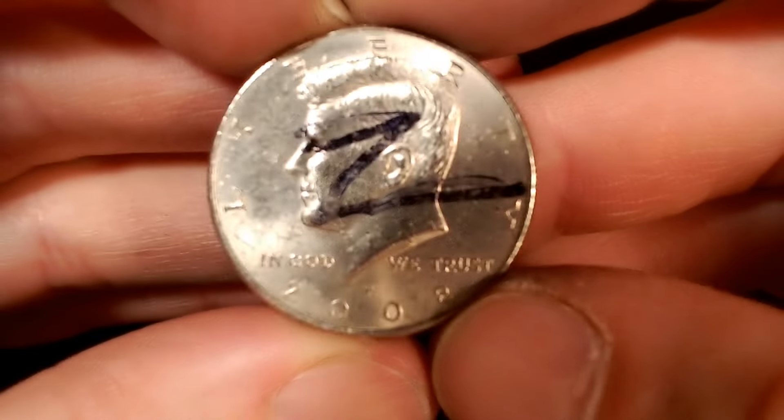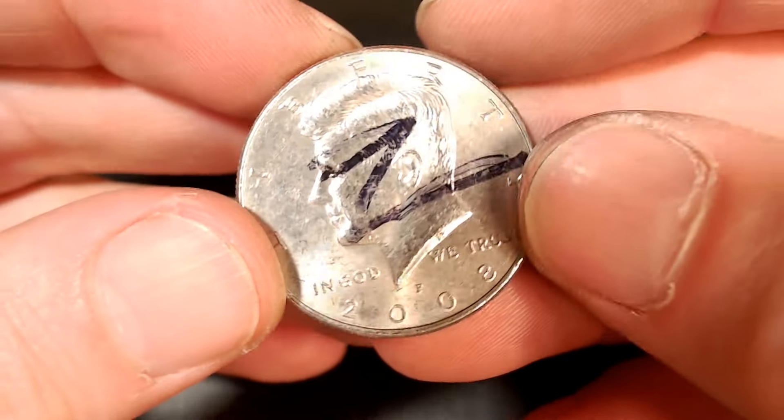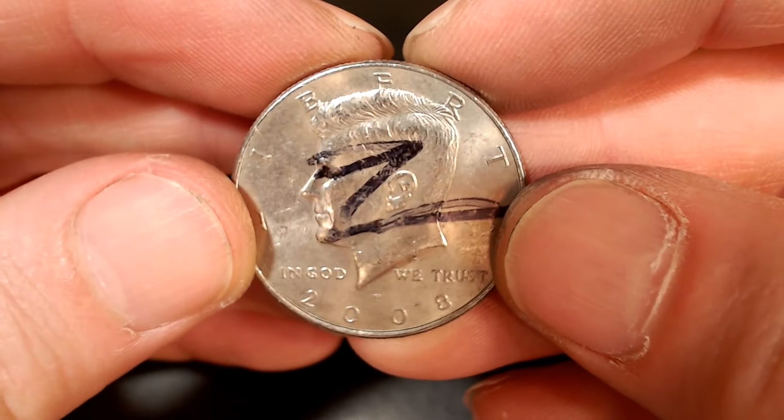Next roll, roll number six. Another NIFC. This is a 2008 P with a minimum of 1.7 million. Even got a mark on it. Let's keep going.